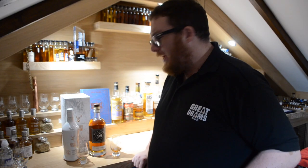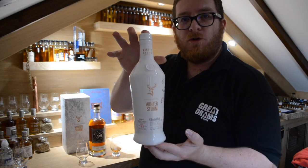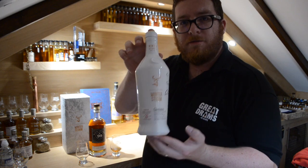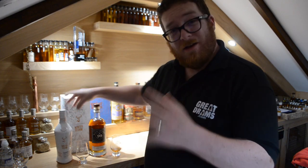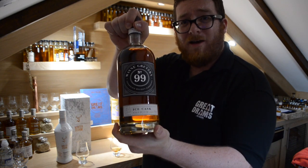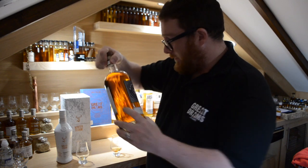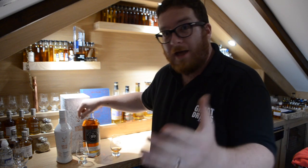Hey Great Drammers, bit of a random one for you today. We're going to go through a super premium whisky in the Glenfiddich Winter Storm — a beautiful release that we've reviewed already on Great Drams. But we're going to do it side by side, because that was an ice wine cask finished, side by side with Wayne Gretzky Ice Cask, which was also ice wine cask finished.